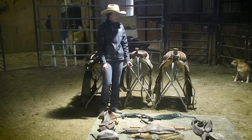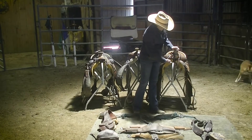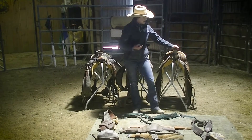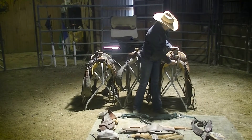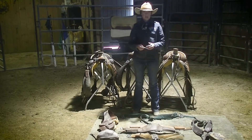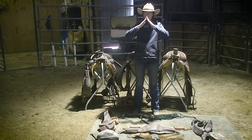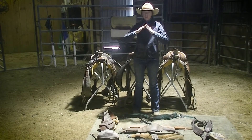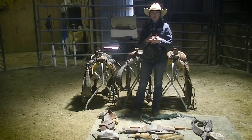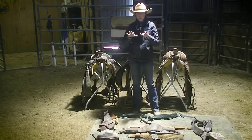The last thing I want to talk about is the saddle gullet — the distance between the two sides of the pommel. There are two things to consider before buying a saddle for a specific horse: first, the width of the gullet, which is the distance from one point to the other; and second, the angle of the gullet — a steeper pitch looks like this, a less steep pitch looks like that. You need to think about your horse's shoulders and how much wither your horse has — whether it has higher withers or if they're lower and rounder.